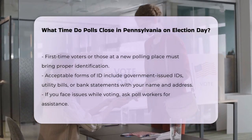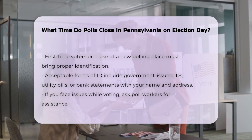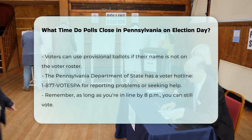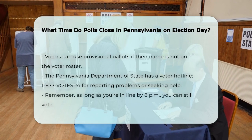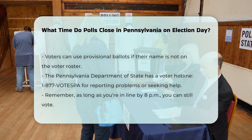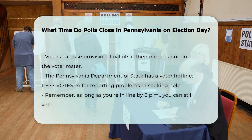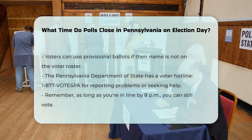If you encounter any issues while voting — such as needing help due to a disability, or if your name is not in the voter roster — you can ask for assistance from poll workers or consider voting with a provisional ballot. The Department of State also has a voter hotline, 1-877-VOTESPA, where you can report any problems or seek further guidance.